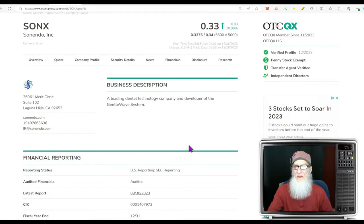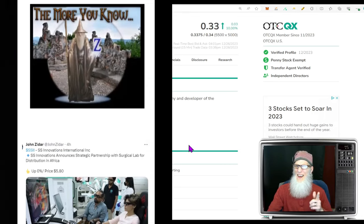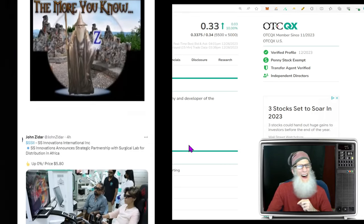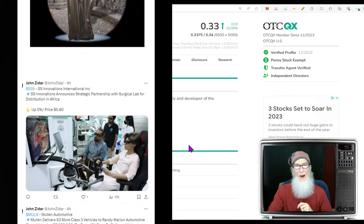Good to see you folks. I hope you enjoyed your long holiday weekend, but it ain't over yet — we've still got New Year's coming up. I'm John Zadar, host of On Top and Hot.